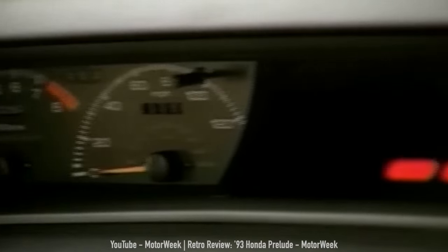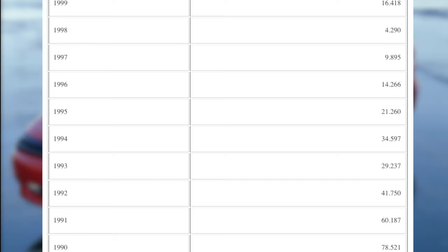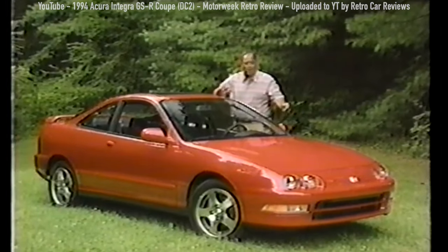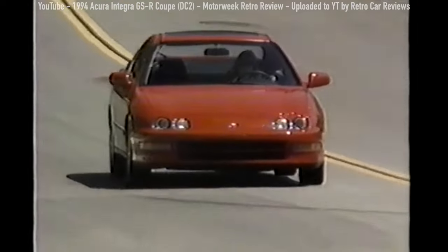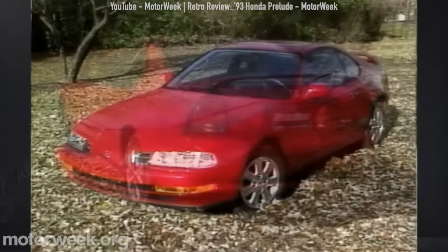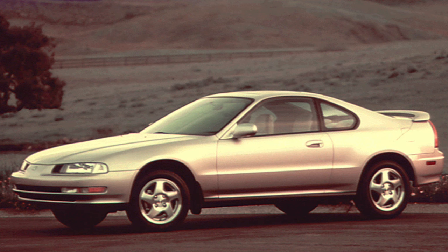So why wasn't the Prelude selling well anymore? Was it the unorthodox interior styling, wrong demographic targeting, or competition outpacing it? The Acura Integra was growing in popularity — the GSR with its dual overhead cam VTEC engine outperformed the SI Prelude and was only slightly behind the VTEC Prelude in performance. But the GSR Integra had an MSRP of just under $20,000 in 1994 while the VTEC Prelude was just under $25,000. It's hard to justify an extra $5,000 for the Prelude over the Integra, especially when the Integra gave you nicer styling inside and out plus the practicality of a hatchback. By 1996 Prelude sales had dropped to just over 12,000 units, so Honda gave it one last chance with a complete redesign for 1997.